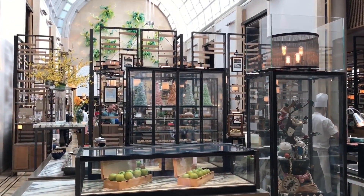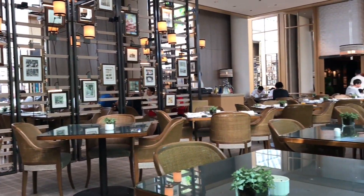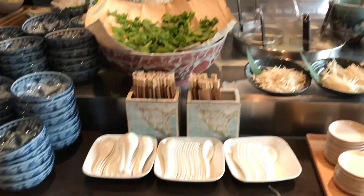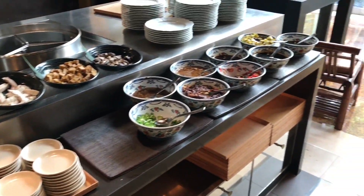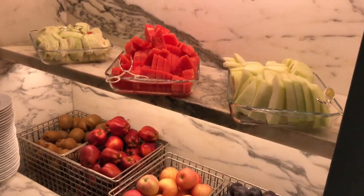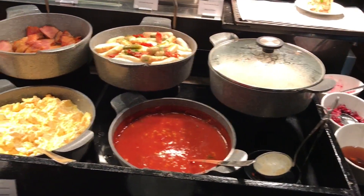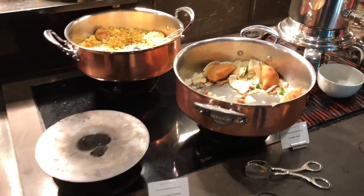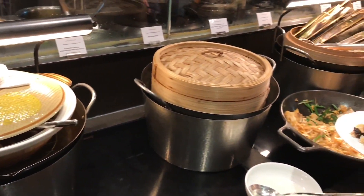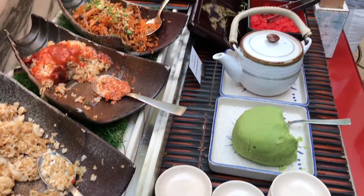Let's get to the free buffet breakfast. There's bacon, a noodle bar, dumplings, fruit, and unique local food. It's a really lavish spread with so much more to try.